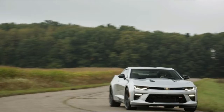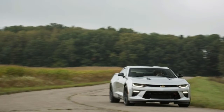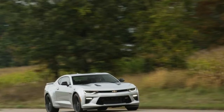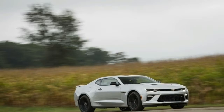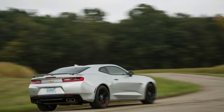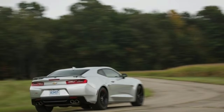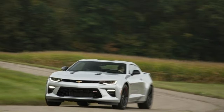Handling capability starts with the lightweight, stiff structure of the Gen 6 Camaro married with specially calibrated magnetic ride suspension and an electronic limited-slip differential. Unique 20-inch forged aluminum wheels with 285/30ZR20 front and 305/30ZR20 rear tires — Goodyear Eagle F1 Supercar tires with a compound and construction developed exclusively for the Camaro to offer exceptional grip on the track.